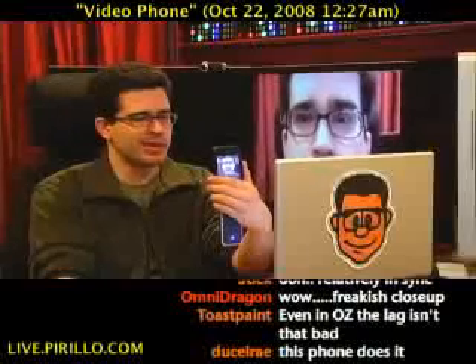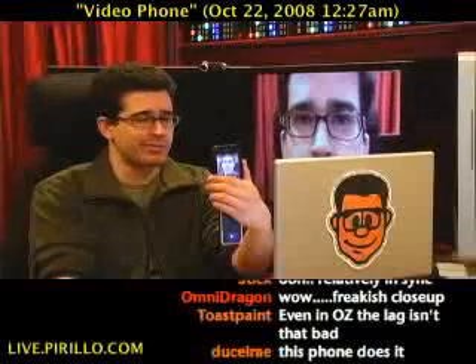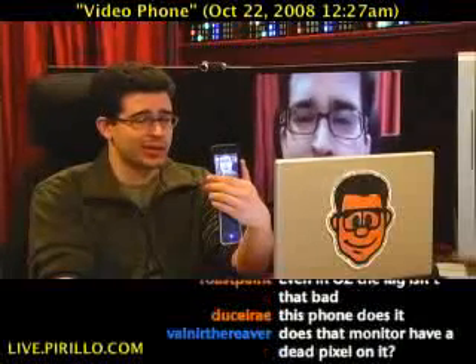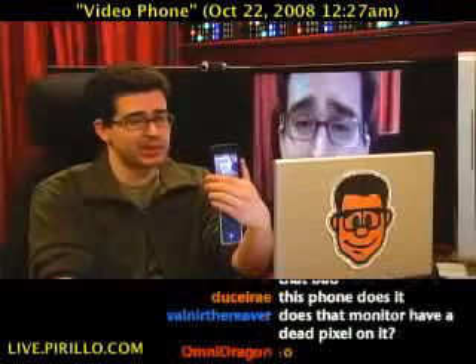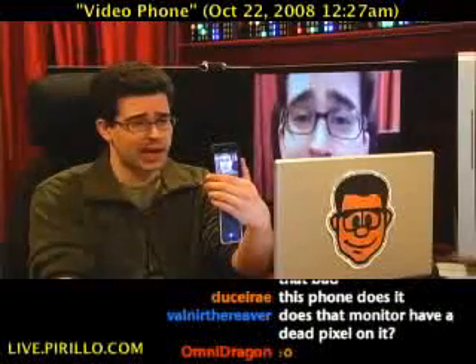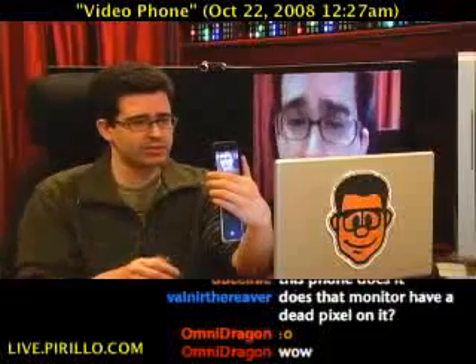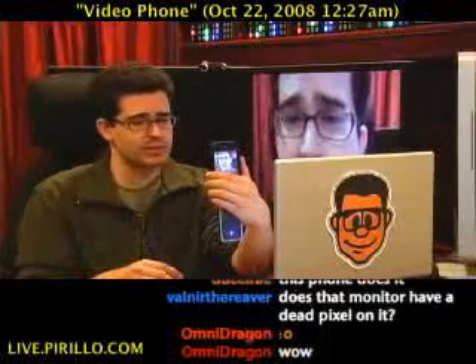Hello iPhone, my old friend. You know I'm streaming live video from you right now. That's right — Quick. Remember that service that we talked about a while ago, QIK.com? That allows you to do live video streaming from a phone that supports their software.